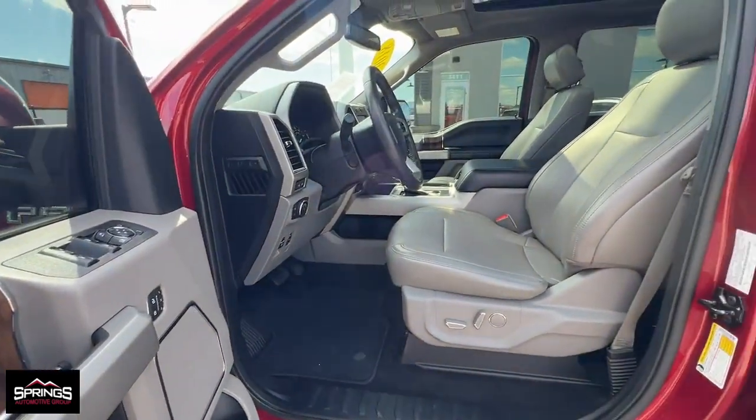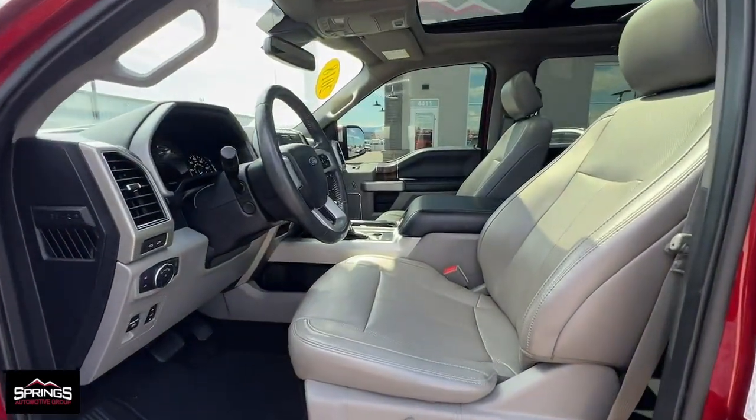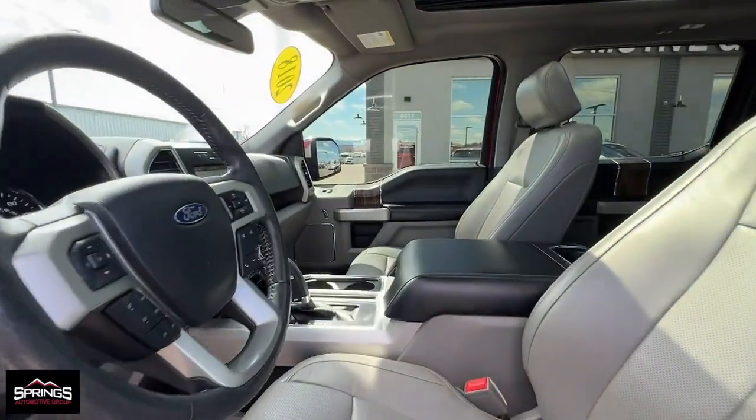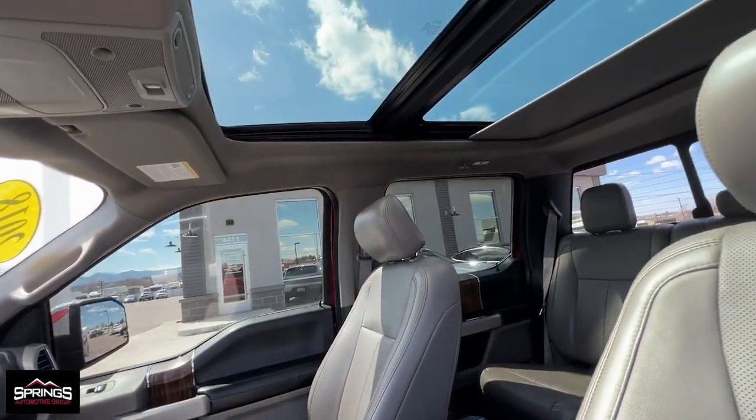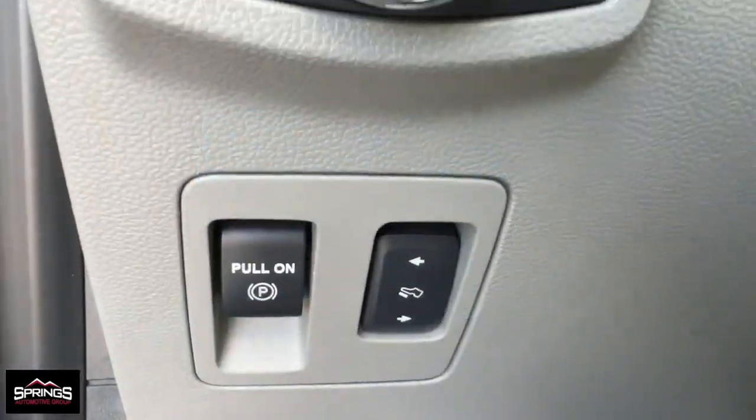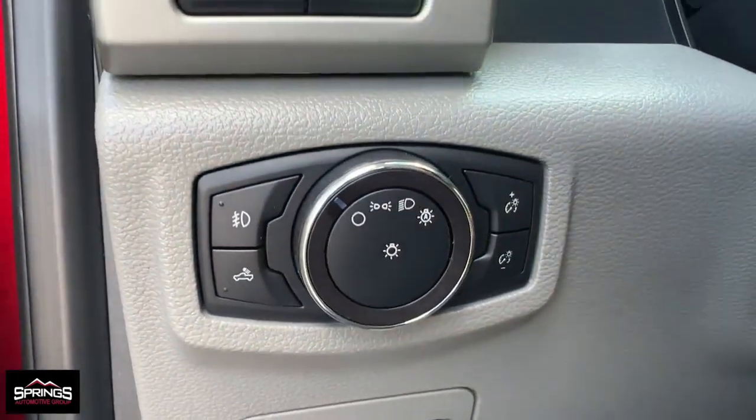Apple CarPlay and or Android Auto, heated and or cooled front seats, keyless entry, moonroof, navigation system, 4x4, power passenger seat, fog lamps, heated rear seat, heated mirrors.